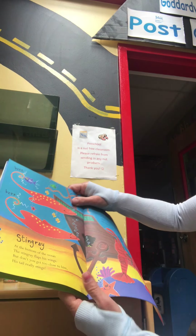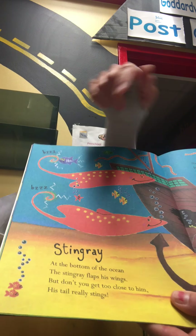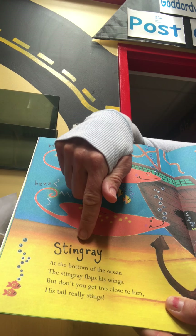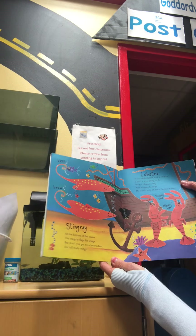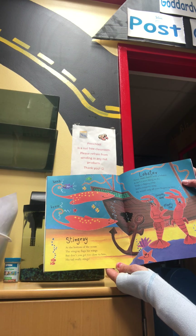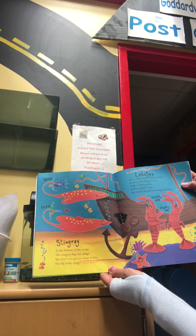Let's get our next one. You know what that one is? It says S-T-I-N-G-R-A-Y. Stingray. At the bottom of the ocean, the stingray flaps his wings, but don't you get too close to him — his tail really stings.